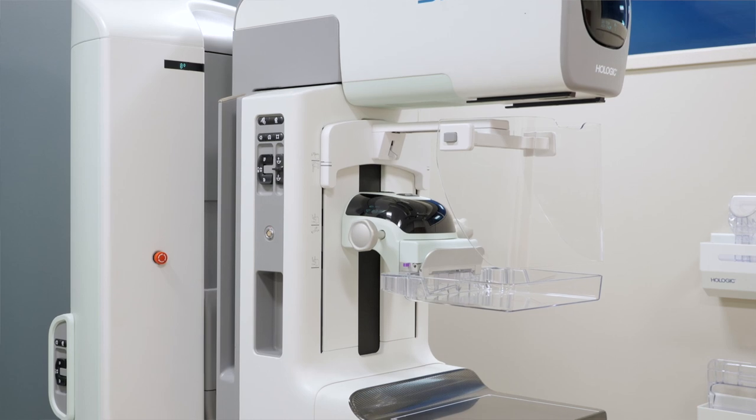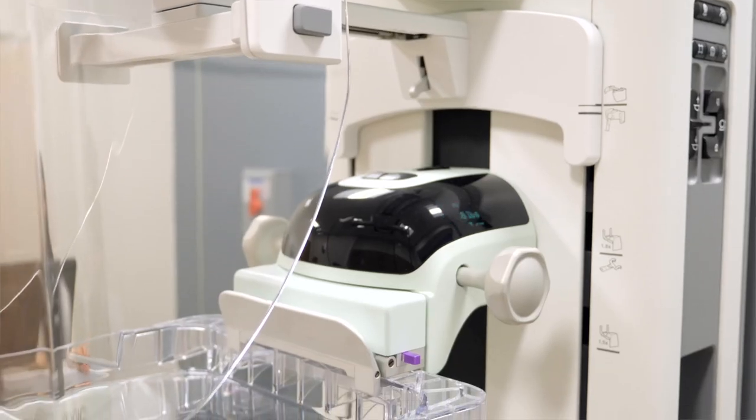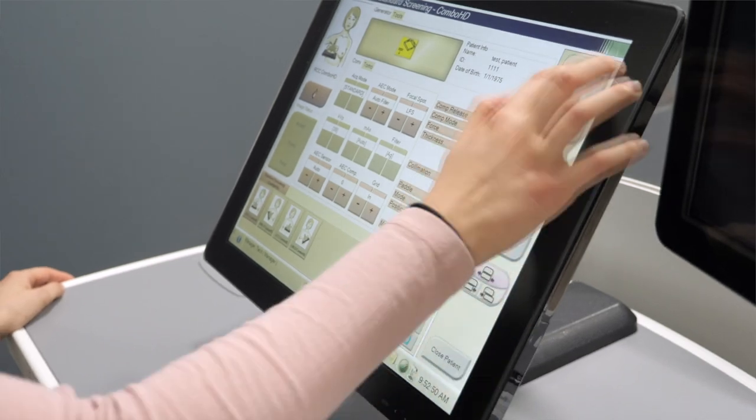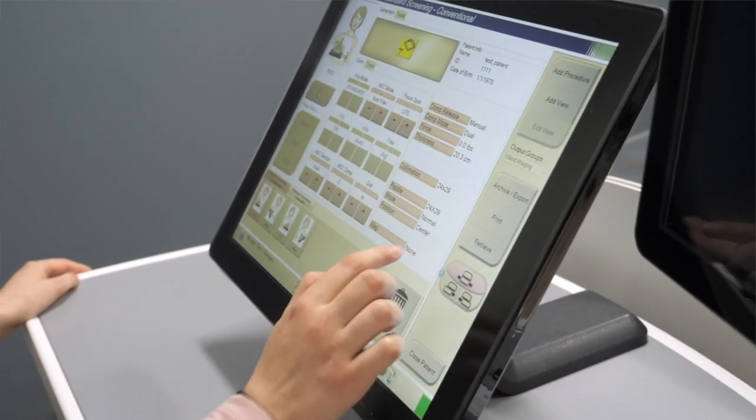This machine allows us to examine your breast tissue layer by layer. So instead of viewing all of the complexities of your breast tissue in a flat image like a conventional 2D mammogram, fine details are more visible and no longer hidden by the tissue above or below.